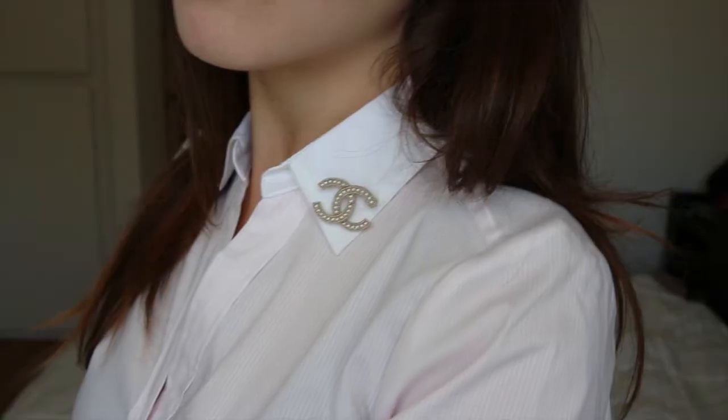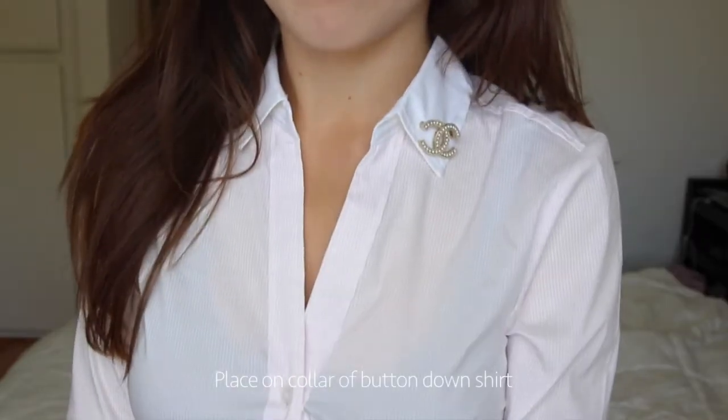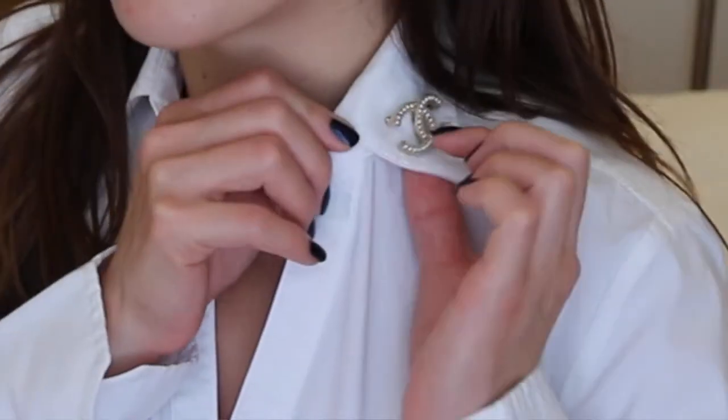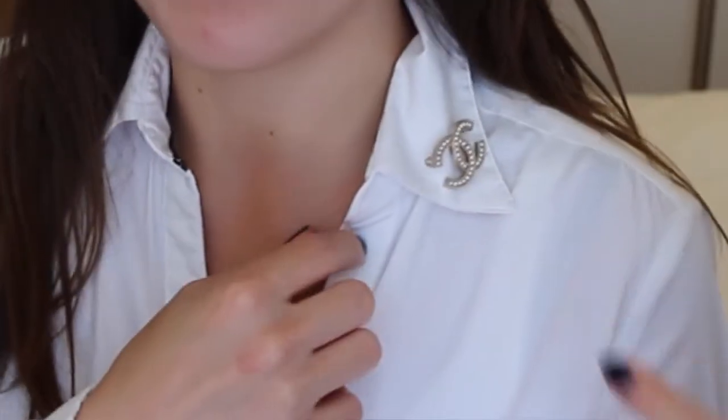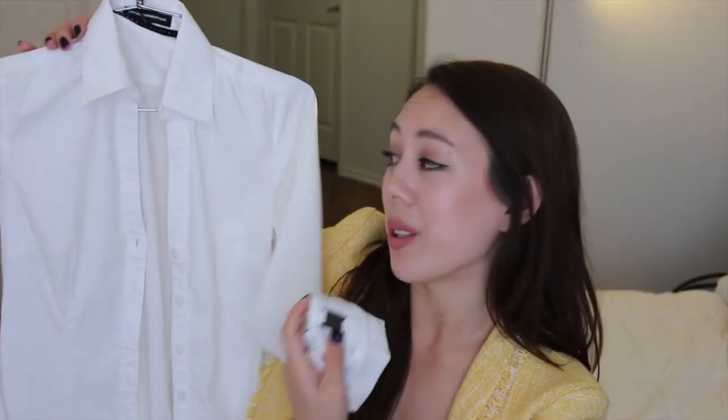Another way to wear the brooch is just to wear it on the lapel of one of these shirts. This one is from Express, and I got it years ago. It's pretty much as basic as you can get with a white button-down shirt, though it does have these detailings on the sleeves. I've worn this shirt for countless interviews to give it a really clean, starched look.